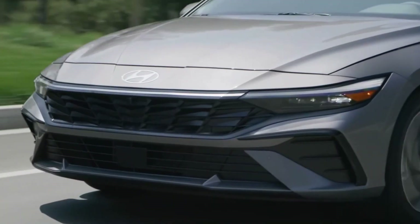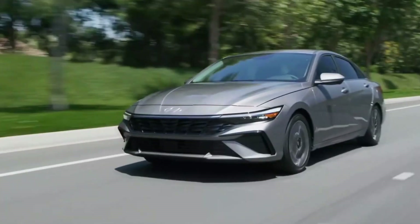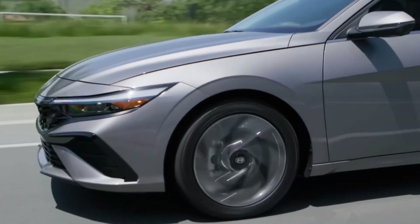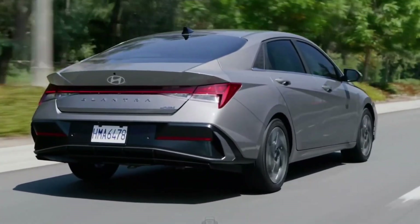Changes mirror those seen on the Korea market vehicle in February, with new front fenders, revised slimmer headlights, and a narrower front grille. Hyundai also confirmed new 15, 16, 17, and 18-inch alloy wheel designs, along with four new exterior paint options.